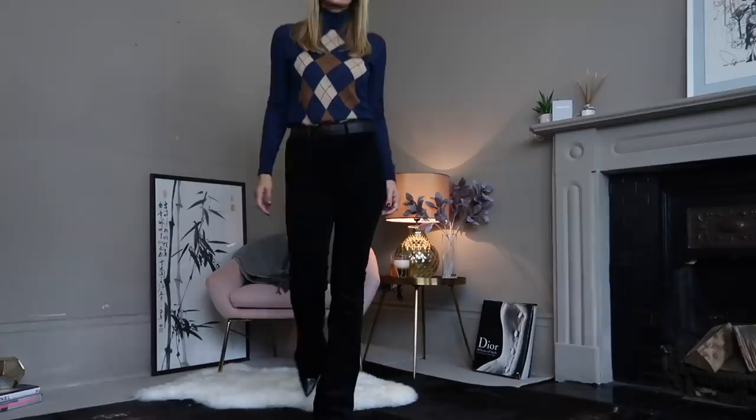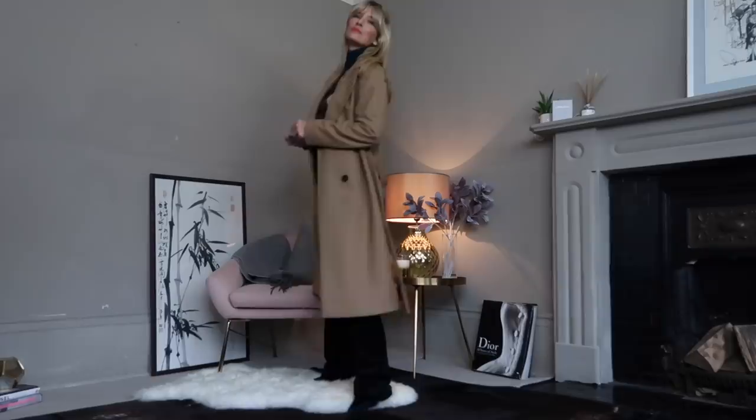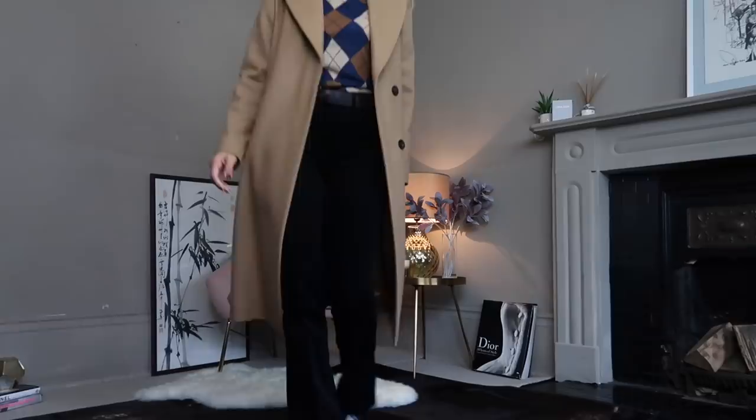As with most tops this season, I've tucked it in and added a belt for a little more definition. I'm going to get lots of wear out of this coat because it literally goes with everything. This turtleneck is equally available in a claret tone, which I think would work equally well.